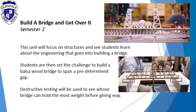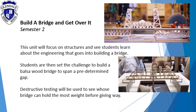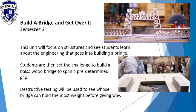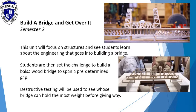Build a bridge and get over it. This unit will focus on structures and see students learn about the engineering that goes into building a bridge. Students are then set the challenge to build a balsa wood bridge to span a predetermined gap. Destructive testing will be used to see whose bridge can hold the most weight before giving way.